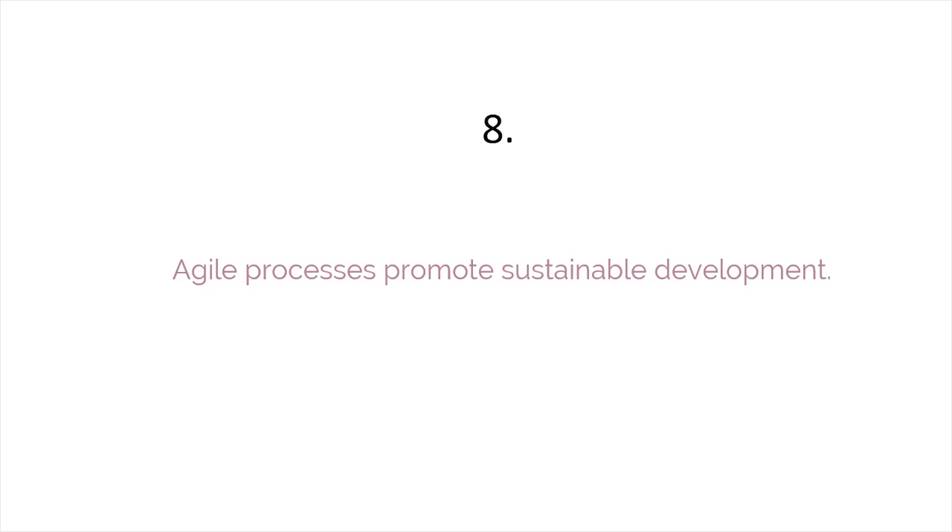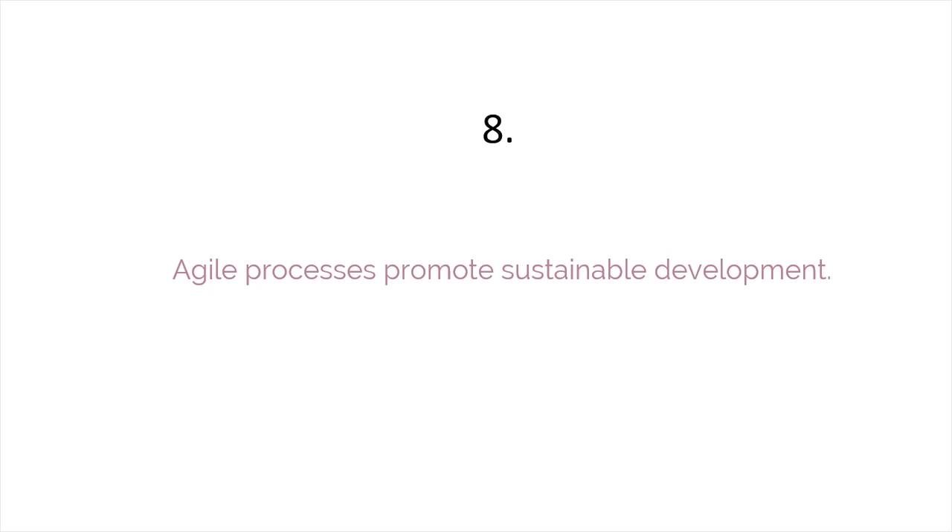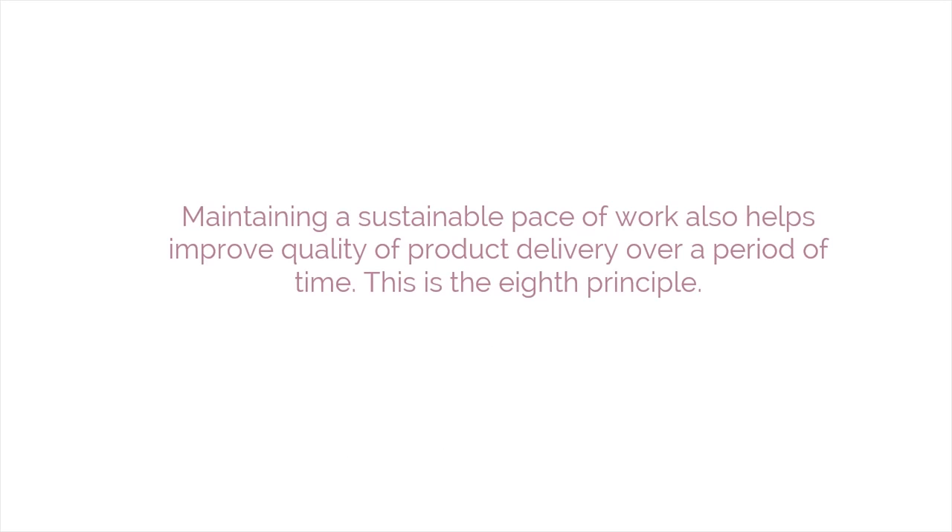Agile processes promote sustainable development. The sponsors, developers, and users should be able to maintain a constant pace indefinitely. Maintaining a sustainable pace of work also helps improve quality of product delivery over a period of time. This is the eighth principle.